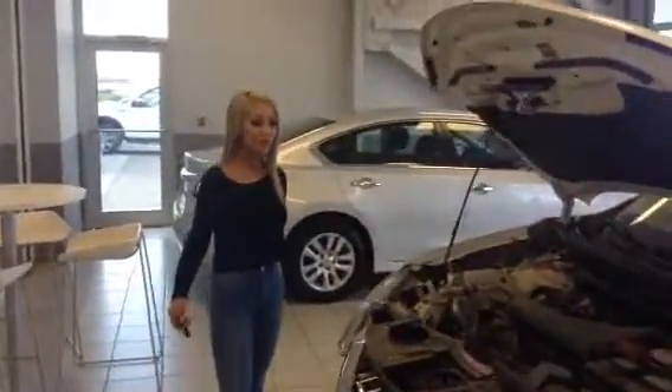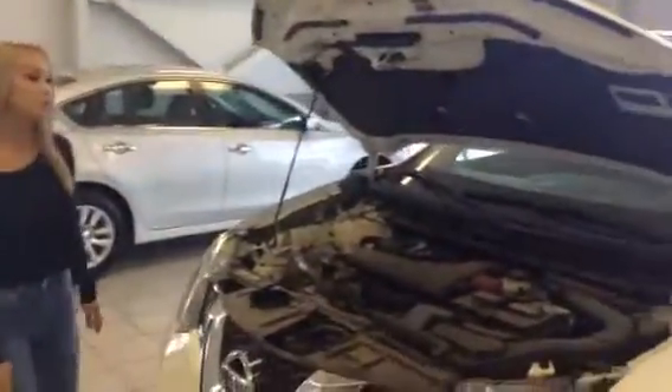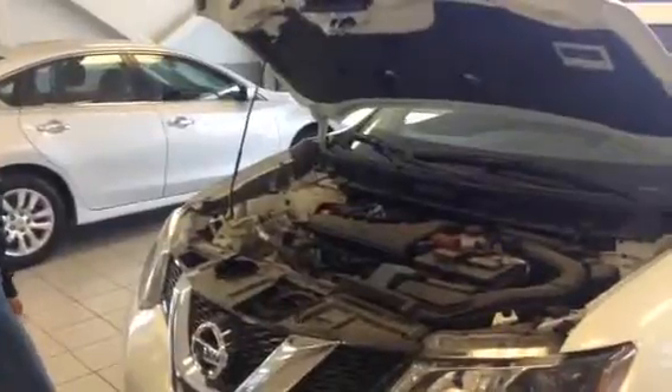Hi Alex, I'm Elaine from LA Nissan. I have your SL row here. It has a 2.5 liter 4 cylinder engine. It's really great on gas.